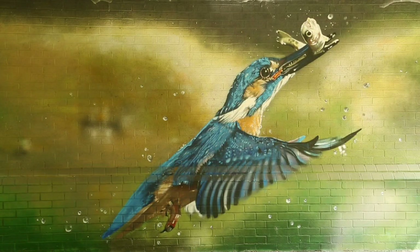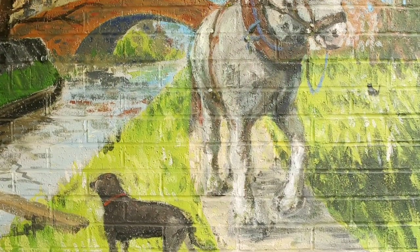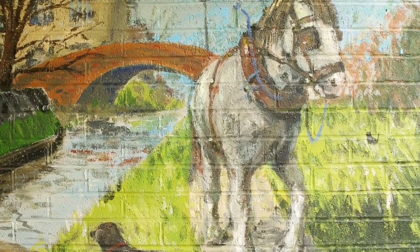Given what was there before — this horrible graffiti — it was not a very pleasant place to be underneath the bridges. Now people bring visitors here to show them off, and I think it's made a very suitable entry into Oxford.